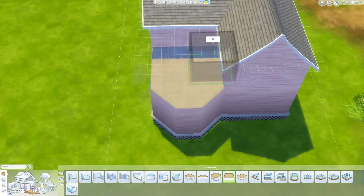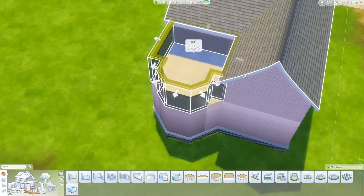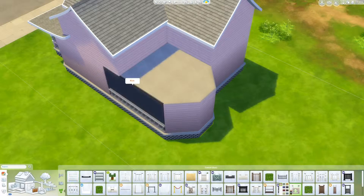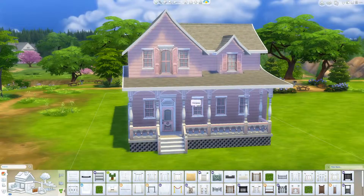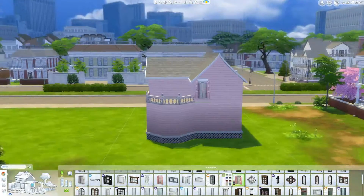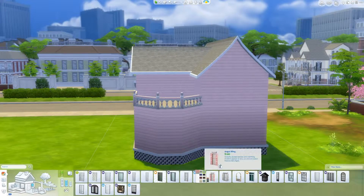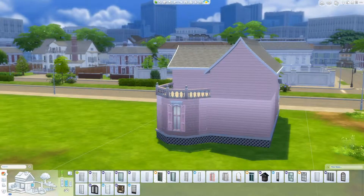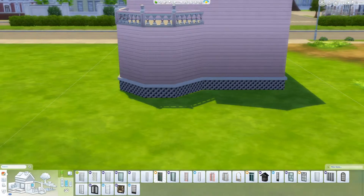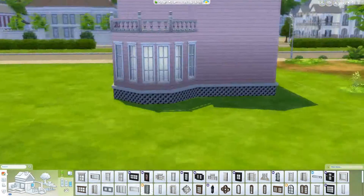I had a lot of fun with this. If you will remember, way back in my second video, I did a pink starter home and I said that there was this pink house that I had seen on Tumblr and Pinterest that I really wanted to build, but I didn't have the time for it at that moment. Eventually I was going to build it — well, today is that day.